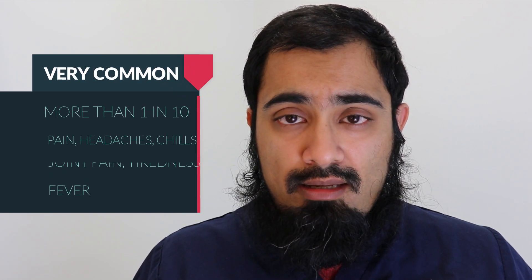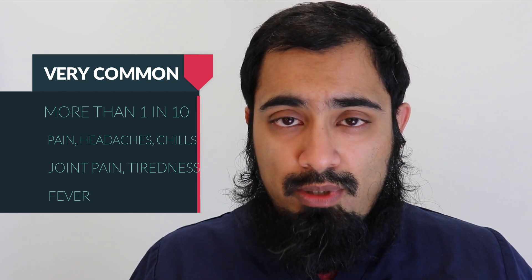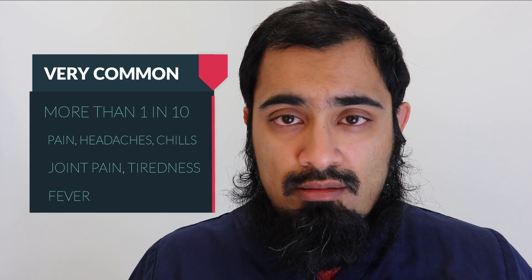Side effects may occur with the following frequency. Very common side effects will occur in more than 1 in 10 people that have the vaccination. These include pain at the site of injection, headaches, chills, joint pain, tiredness, and fever.